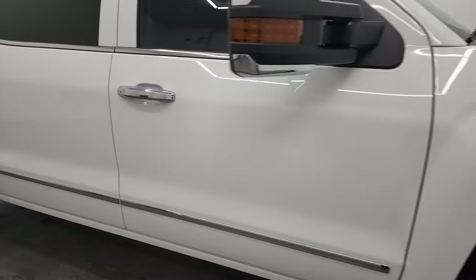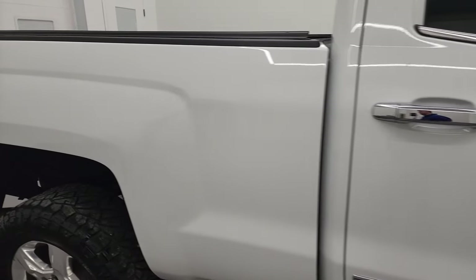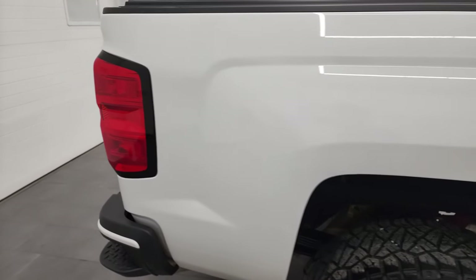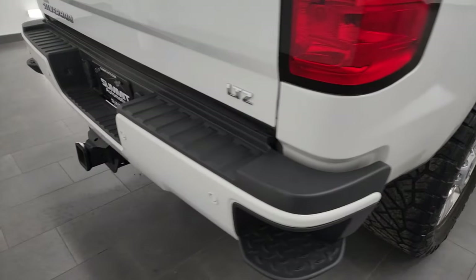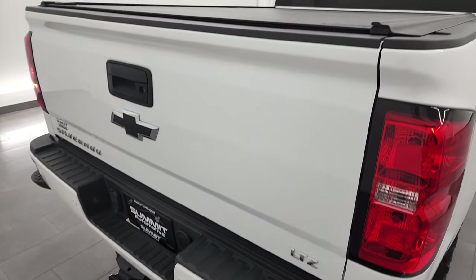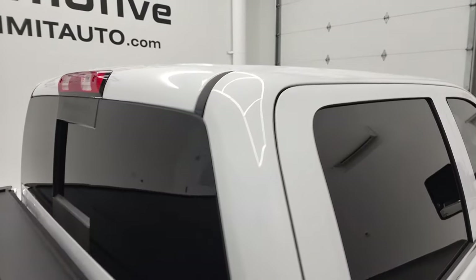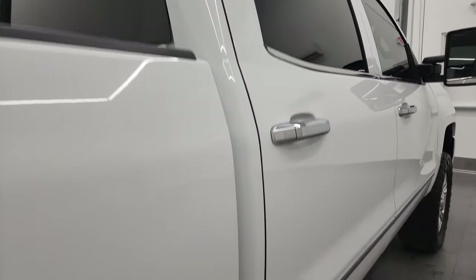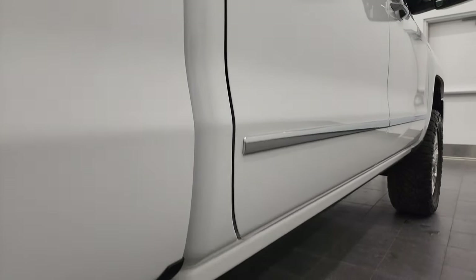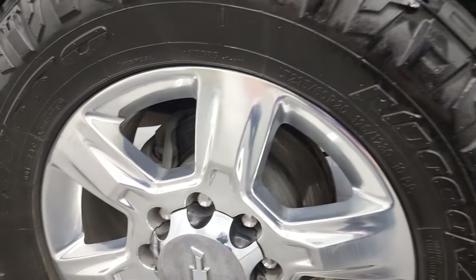Take note of how clean the body is, how reflective and mirror-like that paint is. We take these HD videos so if you are far away or even if you're close by and you just cannot make the trip down but you're still interested in purchasing the vehicle, you can see the truck, hear the truck and have confidence in the vehicle before you even get here — so there's absolutely no surprises and you can make a smart and informed buying decision from wherever you're at. And if this video helps you make a decision, let your salesman know that you saw the video and that Brett sent you.